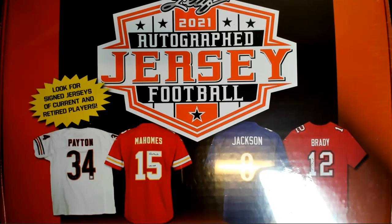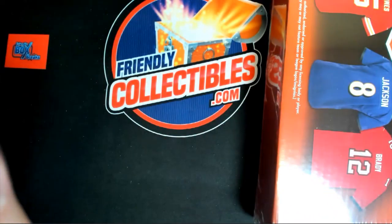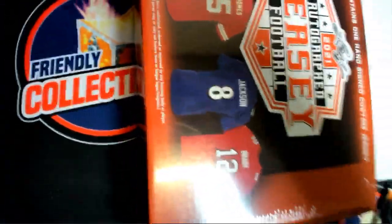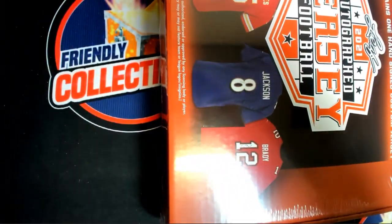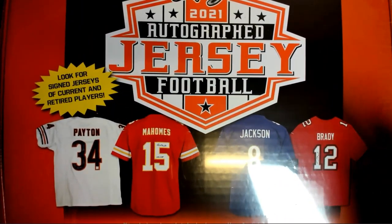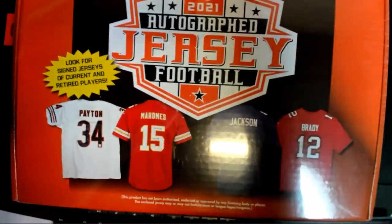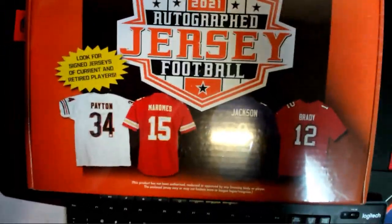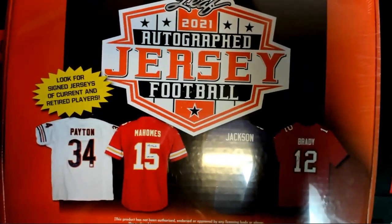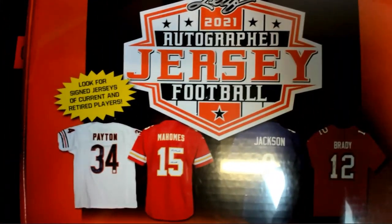Alright guys, we're good to go here for the Leaf autographed football jersey. I might have to do this one from the side — I'm trying to get the whole box in frame here. Let me see... there we go, something like that. I'll figure it out guys, we're still playing with our topping here. There we go, that might work. Go up a little bit — that might be alright. Alright, here we go guys, good luck.